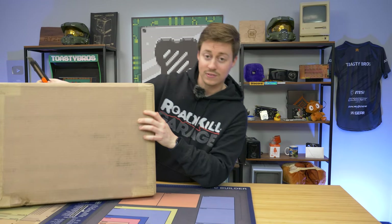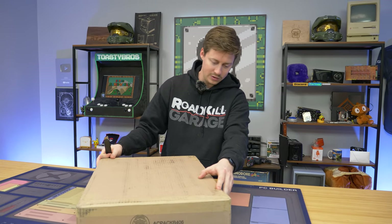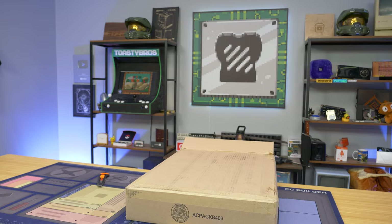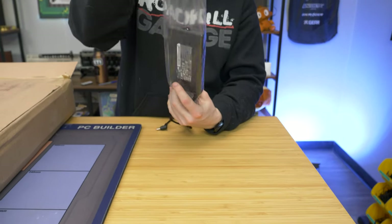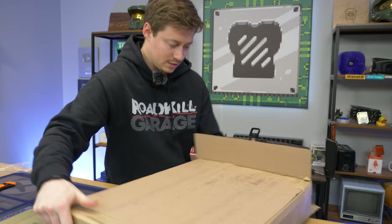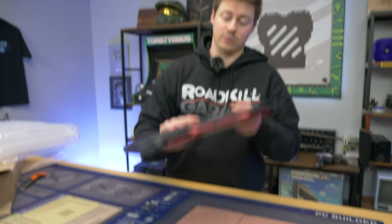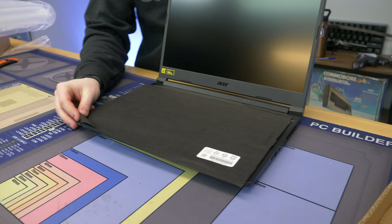The exact model is the AN515-45, short for Acer Nitro. Normally stores on eBay would have some dents, but they usually do a pretty good job packing everything. One thing any certified eBay store does well is returns — eBay is extremely buyer-oriented. We do have a generic power supply, which is typical for Dell, Acer, and other brands. No original box, but you can easily return within about 30 days through eBay. It's a very easy process.